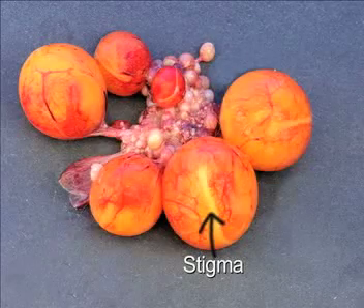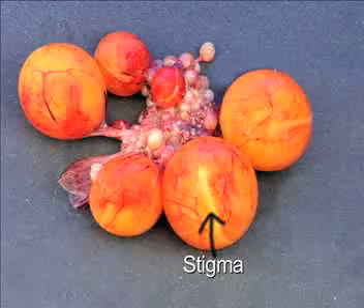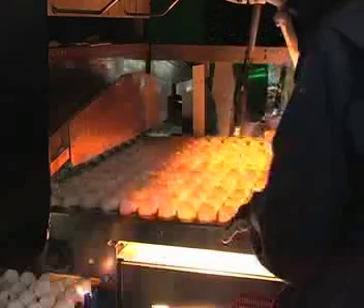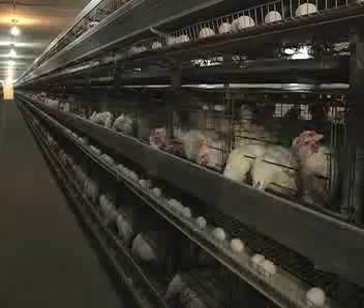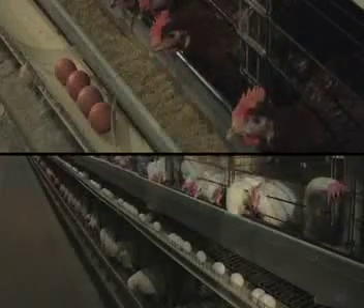Blood spots form when the follicle or yolk experiences difficulty breaking free of the ovary along a structure called the stigma. The stigma is a clear non-vascular area on the yolk. Blood spots in table eggs are not associated with early chick development, as the majority of commercial eggs are not fertile. These eggs are marked and removed during candling and will not be sent to market. Blood spots are much easier to detect in white-shelled eggs than in brown-shelled eggs since they are easier to see through.